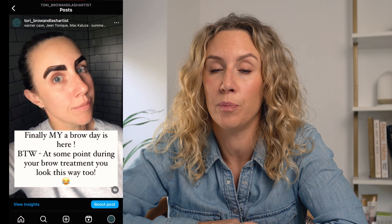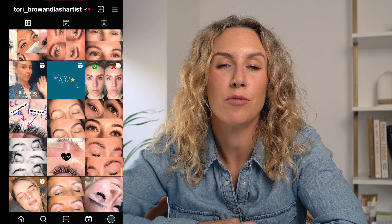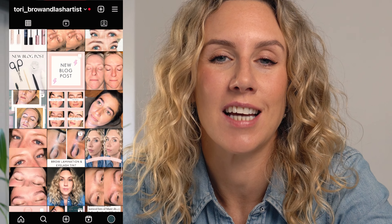Firstly, make sure you introduce yourself. People like to know the face behind the business, who it is they're potentially going to go and spend their money with. Next, really make sure you're showcasing your work — beautiful before and after photos, shots of behind the scenes, reels of treatments in action. Make sure there's real variety showing what you have to offer and what makes you stand out from the competition. Ask your clients to share and tag posts when they've been for treatments with you — their friends and family will see that and you'll potentially get more bookings from their followers.